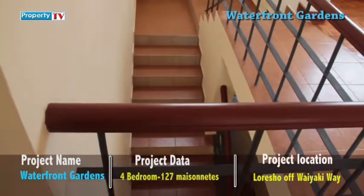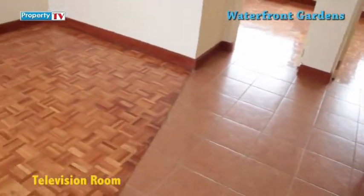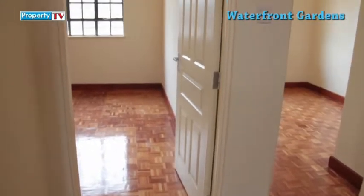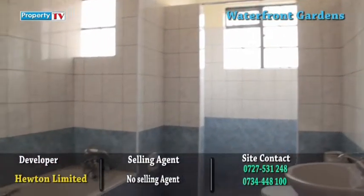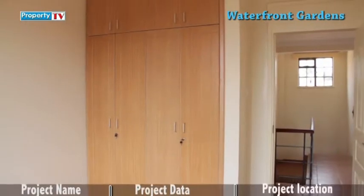The first room upstairs is the family room that can be used as a TV room. It is spacious and fitted with quality floor finishes. The first and second bedrooms share a common bathroom that is well tiled with ceramic tiles with its own shower space. These two rooms come with fitted MDF wardrobes.